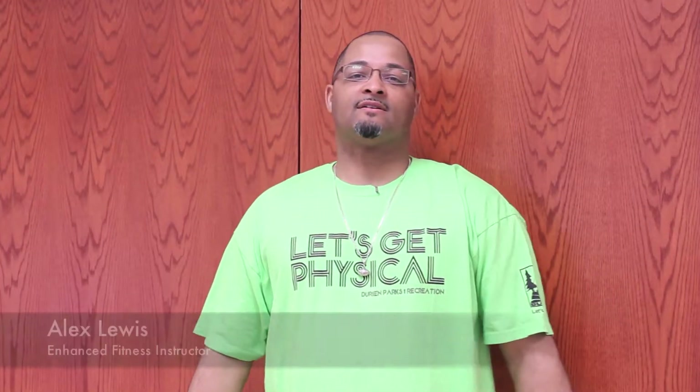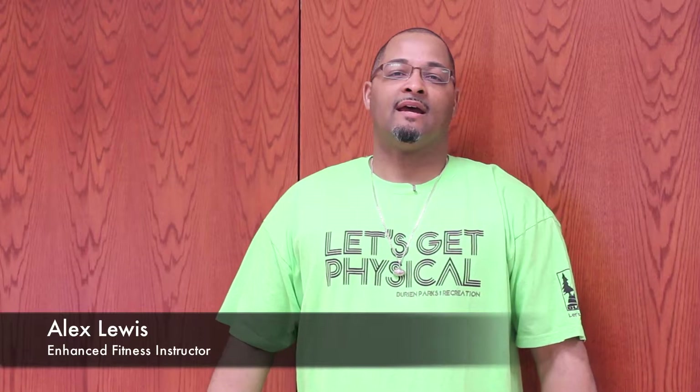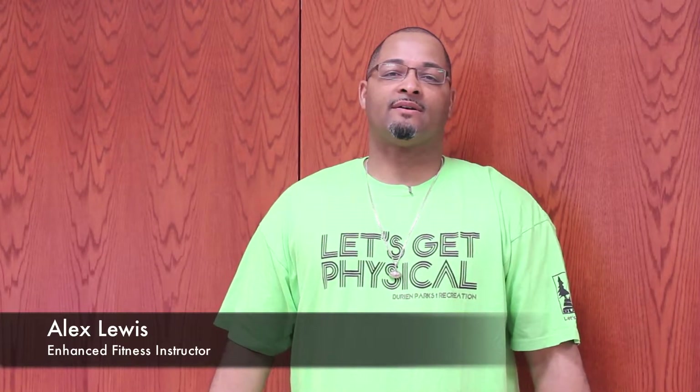Okay Burien, let's get physical. My name is Alex Lewis and I am an enhanced fitness instructor. I'd like to talk to you today about the senior exercise program. My professional training includes certifications with the enhanced fitness senior exercise program and also 24-hour fitness as a personal fitness trainer.